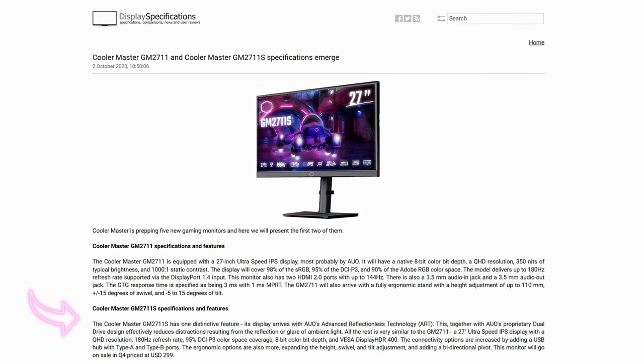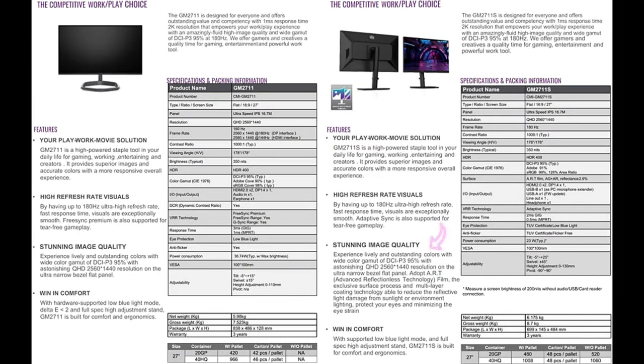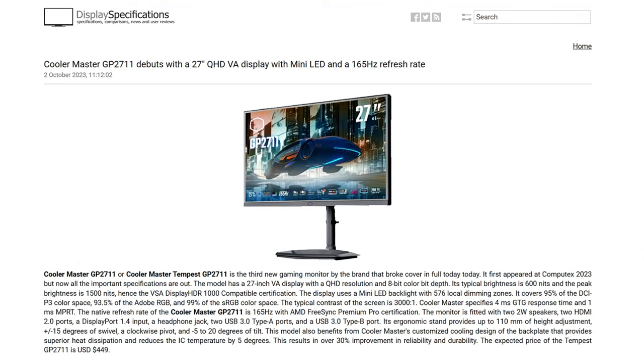Also here is the Cooler Master GM 2711S, which has one distinctive feature: it arrives with AUO's Advanced Reflectionless Technology (ART). Together with AUO's proprietary dual-drive design, it effectively reduces distractions from reflections or glare of ambient light. All other specs are similar to the GM 2711 — the 'S' standing for surface, with the ART film to reduce reflections. This monitor will go on sale in Q4 at $299 US. These two monitors are made for competitive work and play.